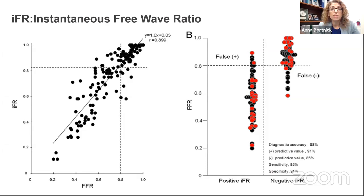IFR correlates very well with FFR and has great diagnostic accuracy, sensitivity, and specificity. FFR was more related to non-invasive testing, and if we relate FFR to non-invasive testing and IFR to FFR, then by extension IFR relates to non-invasive testing — though that hasn't been totally shown; it's an extrapolation.